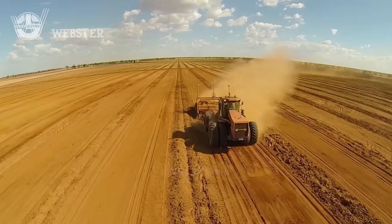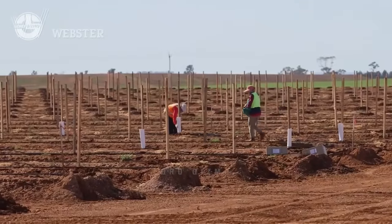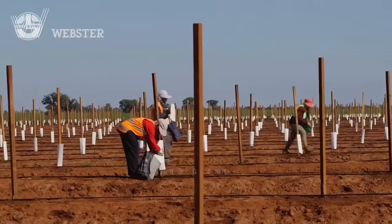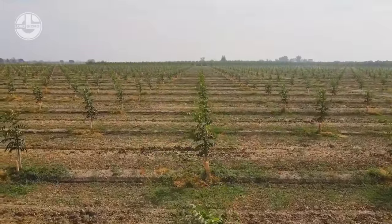A few moments before the seedlings get ready for transplanting, the farmers begin to prepare the land. They do this with the help of machines that till the soil and bore holes on each of the rows. They also make sure to add in wooden sticks to support the growth of each tree. Then they start planting the seedlings one by one.